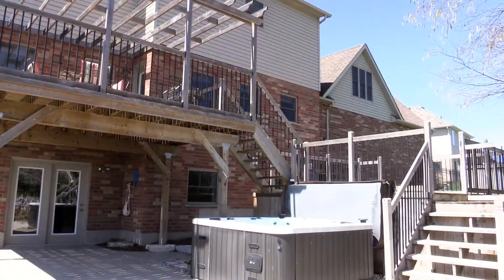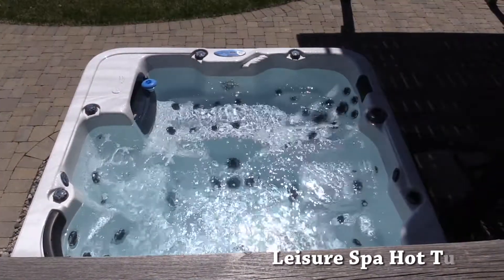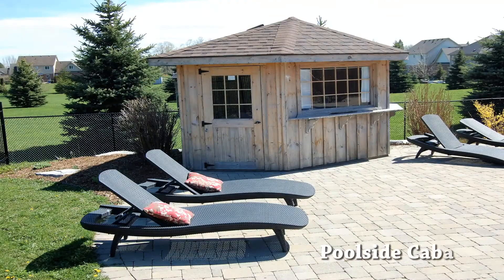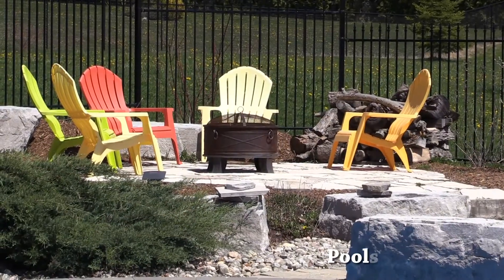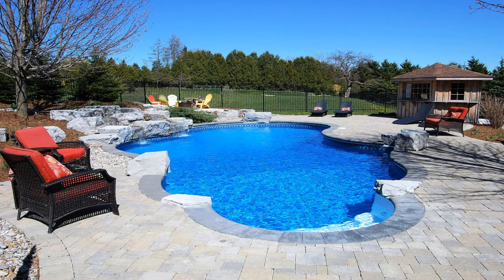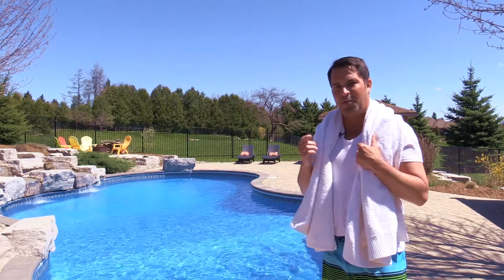The leisure spa hot tub has built-in speakers for radio, CD, and MP3 player, and also has color-changing lights. There is a pool party cabana with hydro and water, and there is also a great fire pit area for summer night bonfires. There is no need to leave home when you can enjoy this oasis with family and friends.